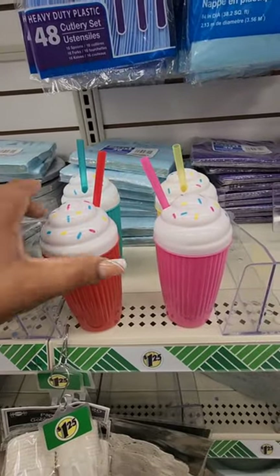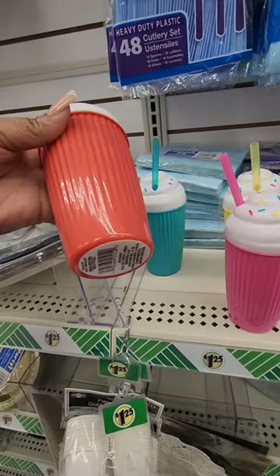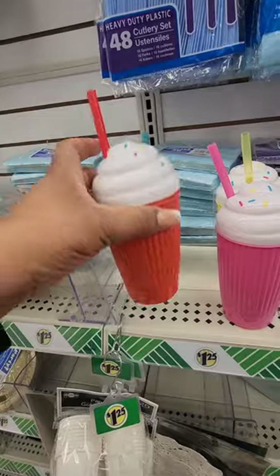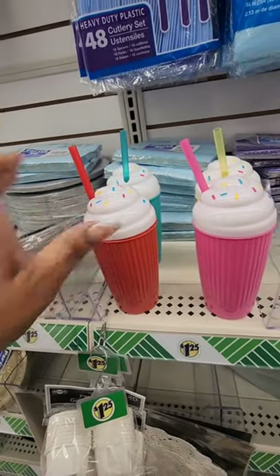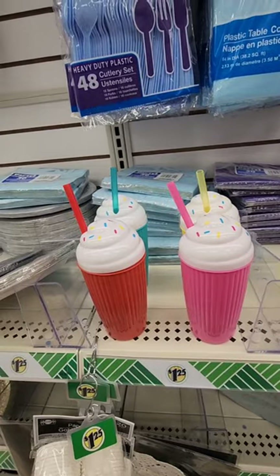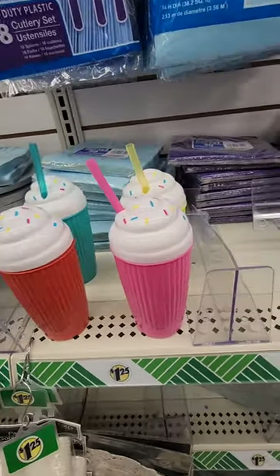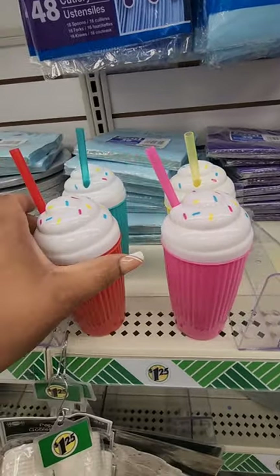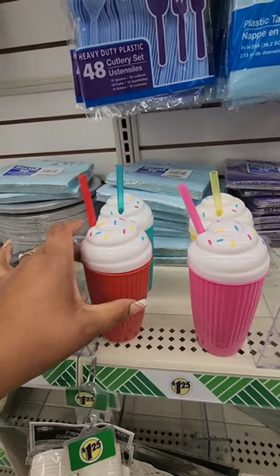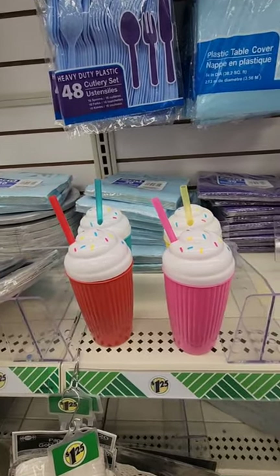In the party section I found these really cute cups in four different colors — they'd be great for an ice cream party or birthday party favors for kids to take home. They come with a matching straw. Super cute — I haven't seen these anywhere else, and at this location they were in the party section.